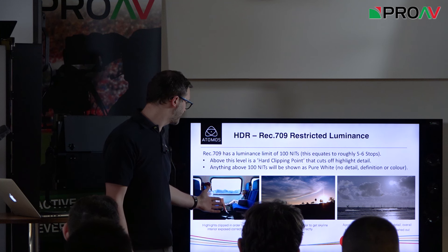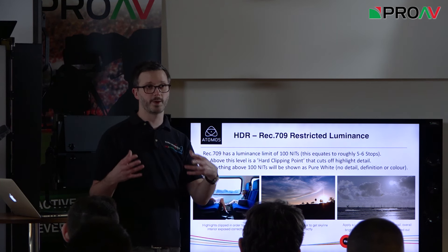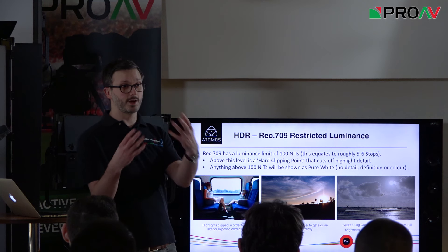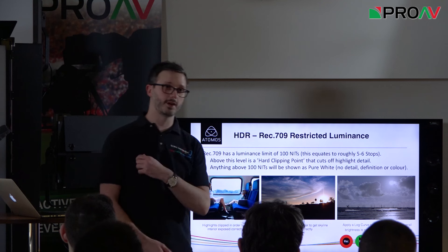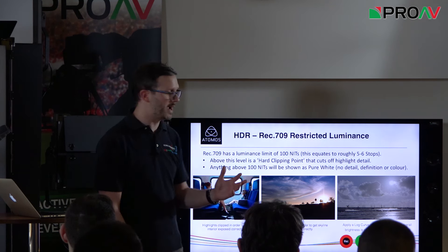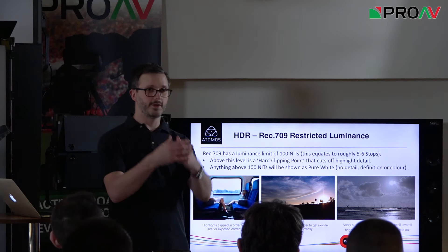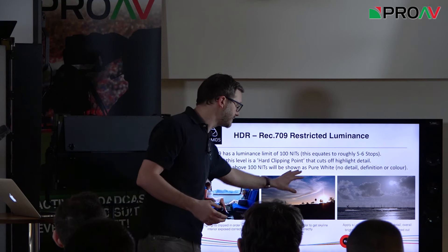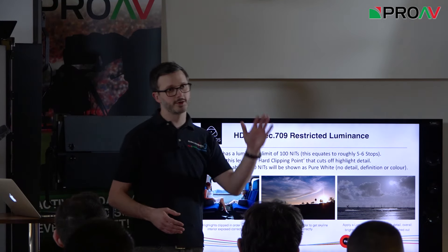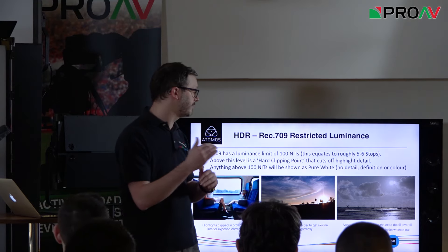Shooting for REC 709 presents a very typical compromise: if you expose subjects correctly, you'll completely blow out all detail in the background. Alternatively, to get detail in the sky or a sunset, you sacrifice and lose all detail in the lowlights. That's the dynamic range compromise. Log shooting is basically a compression of the luminance to fit all of that dynamic range into the image.